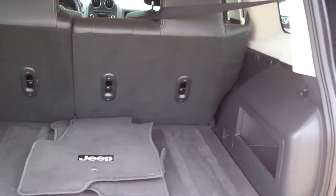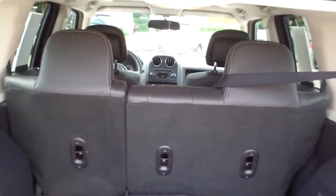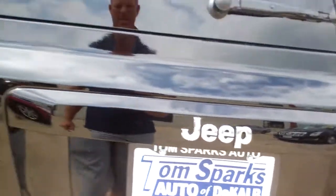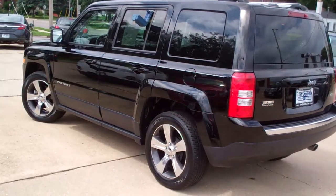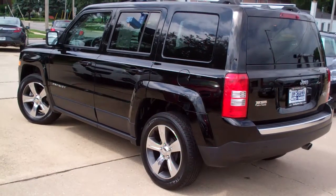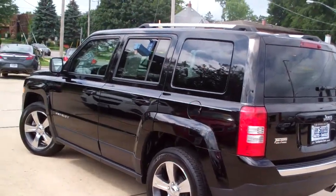Good room back here. You got floor mats, and you can also fold those seats down to give you some more room to haul things around. This is a front-wheel drive, four-cylinder. It's got a clean AutoCheck. Nice-looking car. It's been serviced by our service department, so it's all set to go. It does have some factory warranty left on it, so you can buy this car with some confidence.